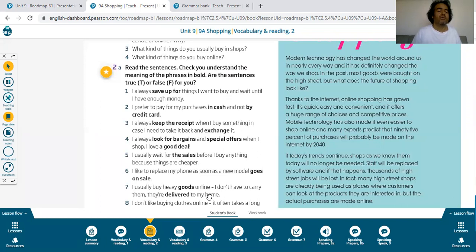Sentence seven: I usually buy heavy goods online. Goods means commercial products — ticari mallar. I usually buy heavy goods online so I don't have to carry them. They are delivered to my home — 'they are delivered' is a passive structure.